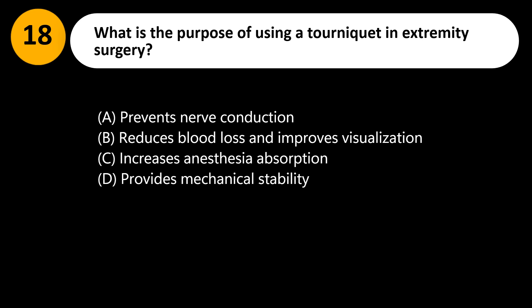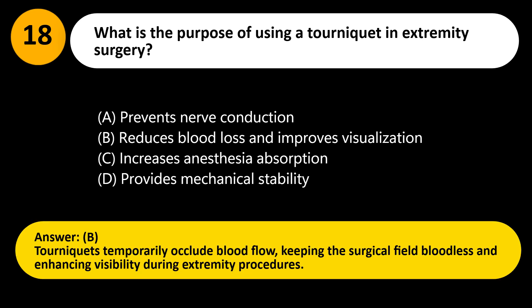Answer: B. Tourniquets temporarily occlude blood flow, keeping the surgical field bloodless and enhancing visibility during extremity procedures.